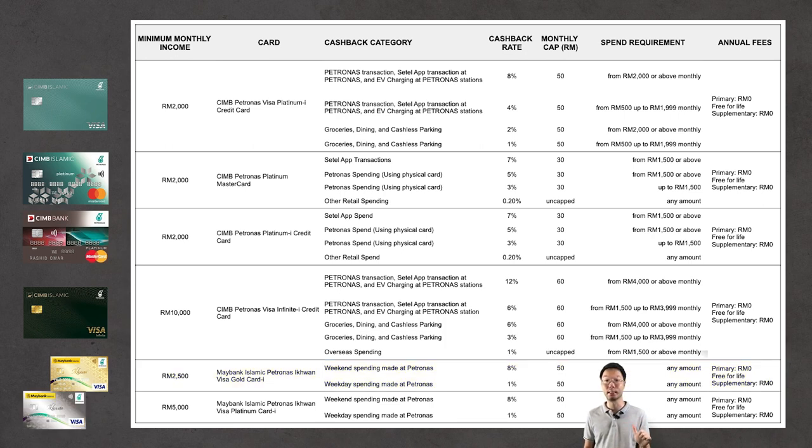The sixth and final card is the Maybank Islamic Petronas Iqwan Visa Platinum Card I. This card has double the minimum income requirement at RM5,000 per month, but the cashback terms, monthly caps, and spending requirements are identical to the Maybank Islamic Petronas Iqwan Visa Gold Card I. Importantly, all six cards have no annual fee for both primary and supplementary cardholders — they are free for life.